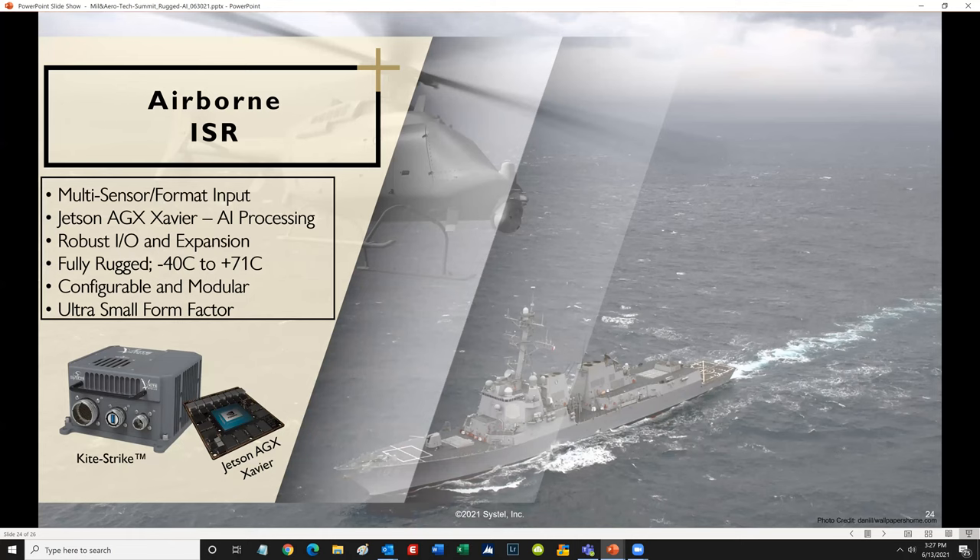Another example is an airborne ISR application with Systel's KiteStrike solution — the product we looked at earlier with the list of various rugged and environmental MIL standards. KiteStrike integrates the NVIDIA Jetson AGX Xavier system on module, which is a remarkable piece of AI technology providing the best performance per watt on the market today. Systel is able to integrate that in a single LRU with sensor ingest, networking, storage, and robust I/O capabilities. The system has to be fully rugged with advanced thermal management techniques to survive austere environmental conditions, and is specifically ideal for extremely SWaP-optimized space claims — as you would expect to find in rotary wing or UAV airborne ISR or UGV ground-based applications — pushing edge computing and edge deployed AI to new frontiers.